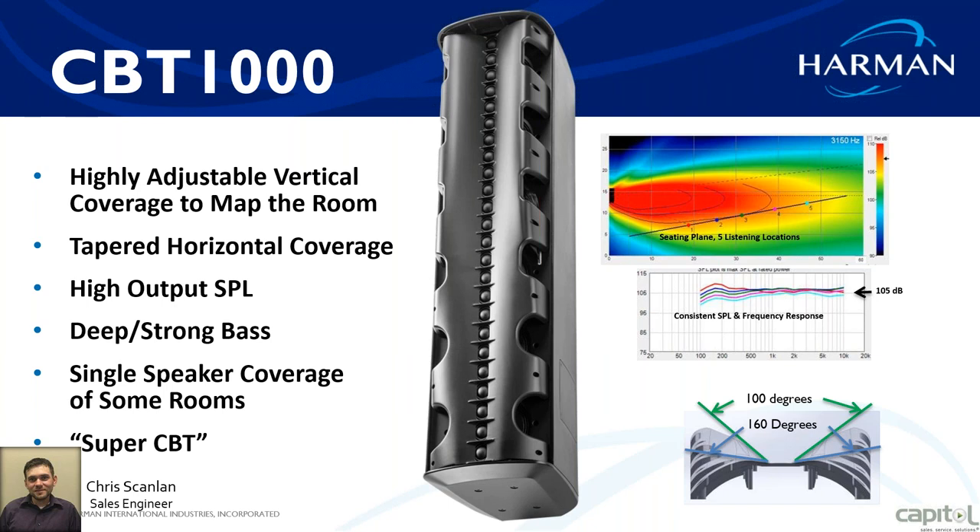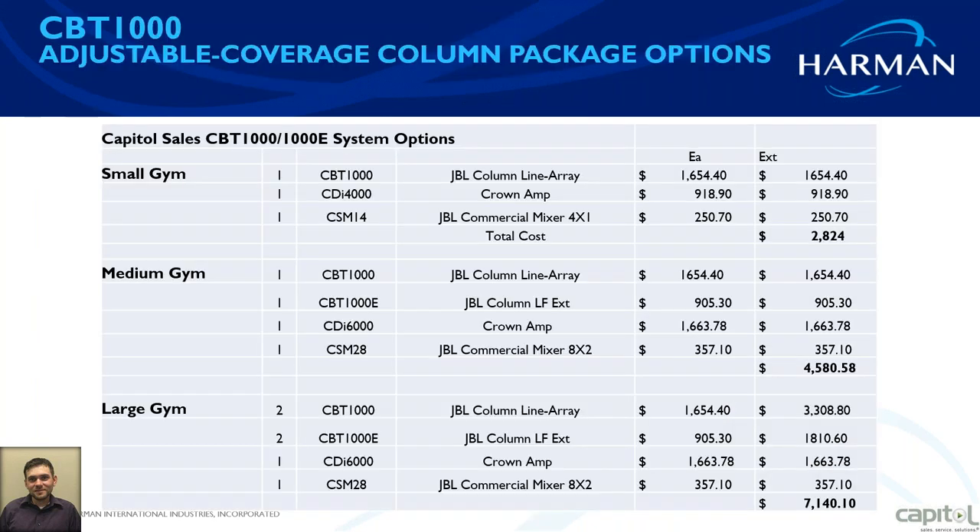Let's get into some system options — what do we pair with this, and some real-life numbers. For a small gym, small auditorium, or small ballroom where you need just nice even coverage without a lot of bass, you can do one CBT-1000 with a CDI-4000 amplifier and a small 4x1 mixer.